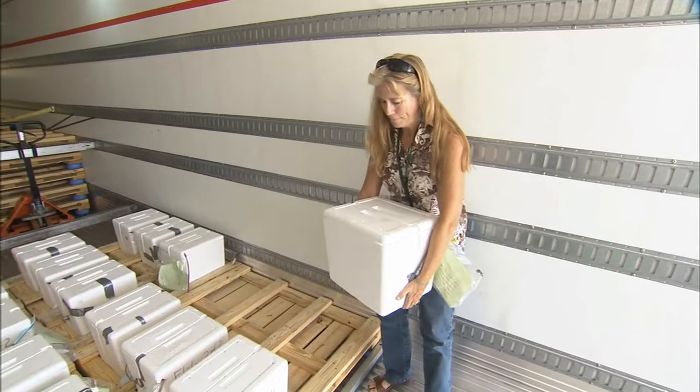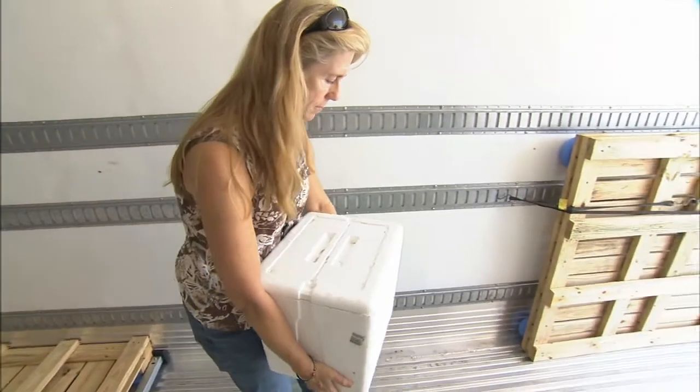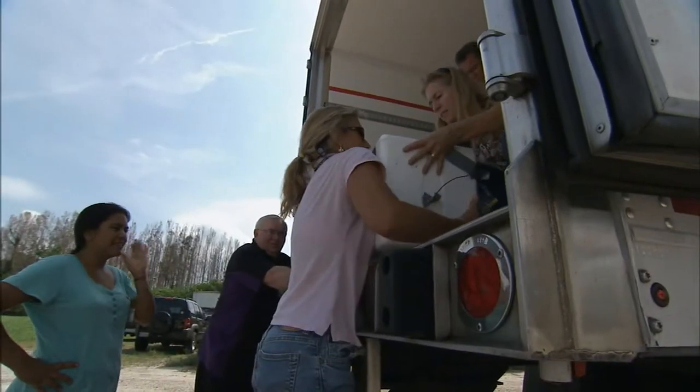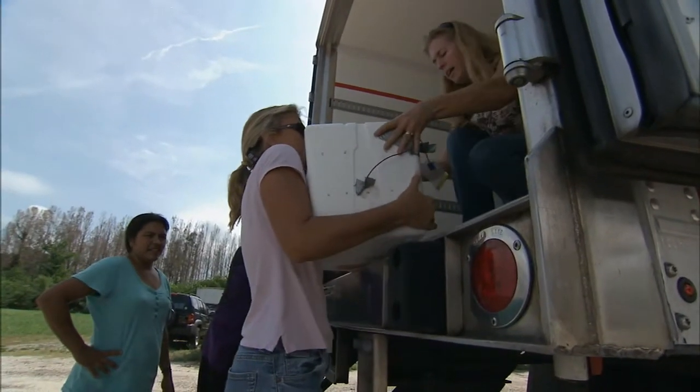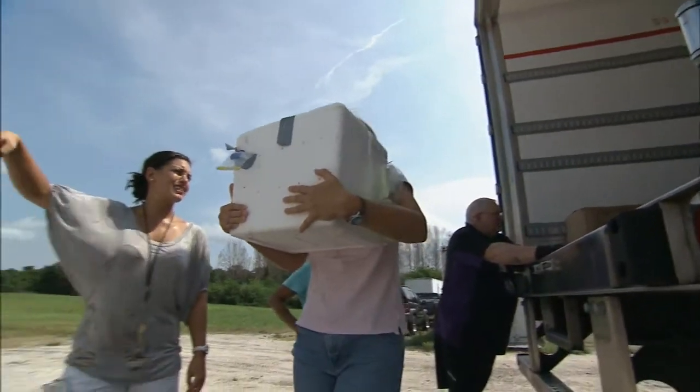The U.S. Fish and Wildlife Service, the Florida Fish and Wildlife Conservation Commission, the National Park Service, NOAA, FedEx, and conservationists are taking part in this unprecedented effort to move some 700 nests hundreds of miles to NASA's Kennedy Space Center.